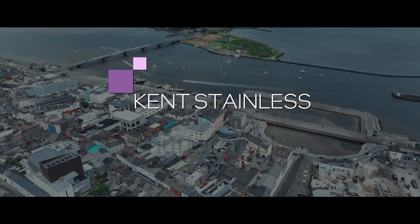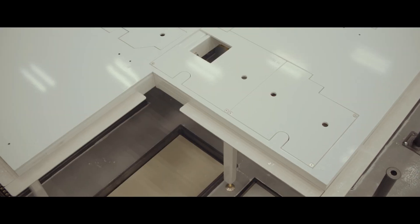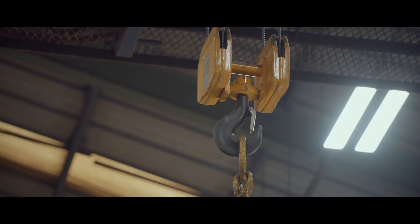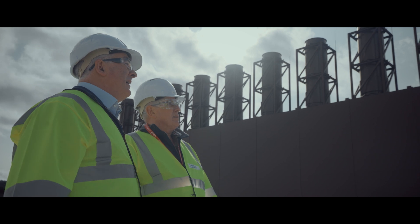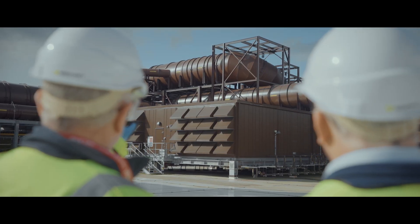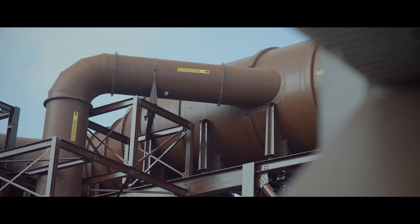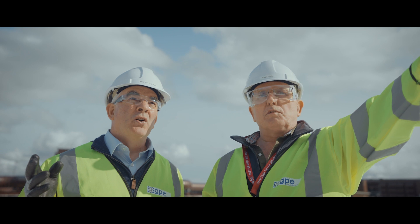We supply pedestals to Intel that go under their equipment in the FAB. FAB 34 has been a step change for us — we have grown 50% in the three years to date. We manufacture fiberglass products for the chemical, pharmaceutical and semiconductor businesses. To have Intel on your list is massive for us. For this project alone I would say our turnover would have been tenfold.